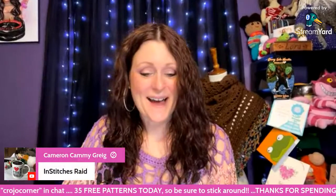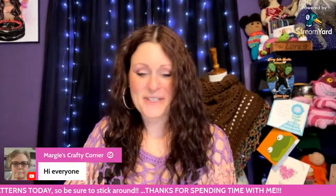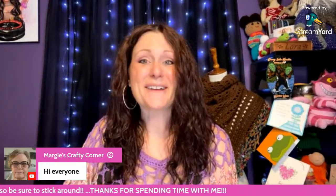Let's go ahead and start greeting our friends coming in from Ursula's — we were just over at OM Granny Square, and if you haven't checked her out, make sure you check out her channel. Hi Sophia from Cactus Craft Cafe, and A Stitch in Time by Lisa says hello. Hi Cammie — In Stitches Raid, thank you so much for the raid. Hi Margie from Margie's Crafty Corner, good to see you.